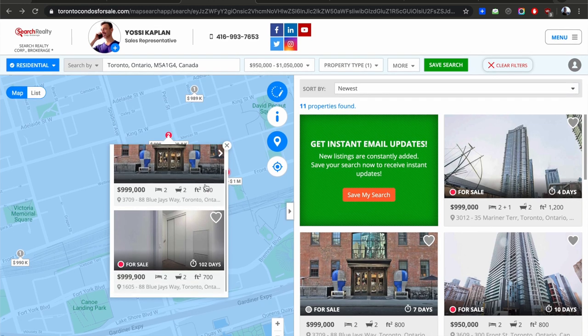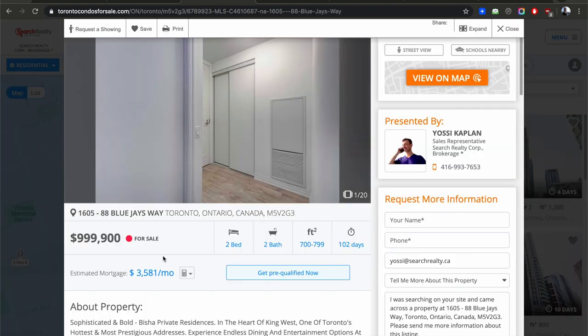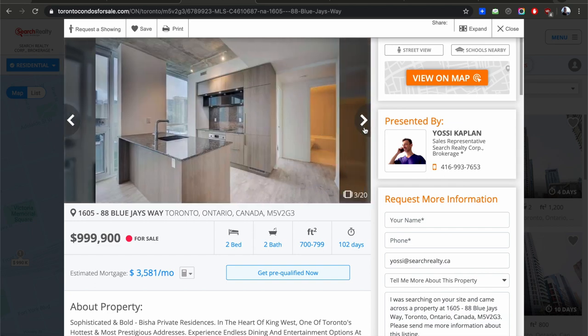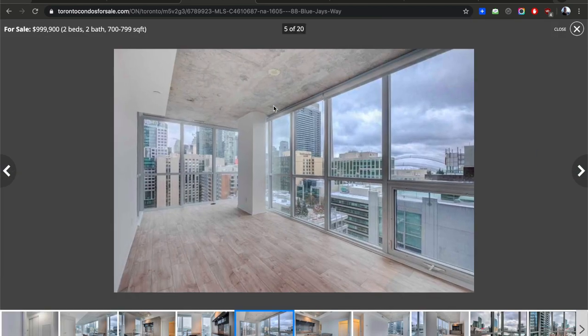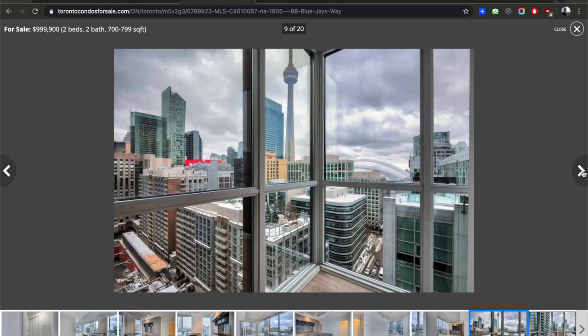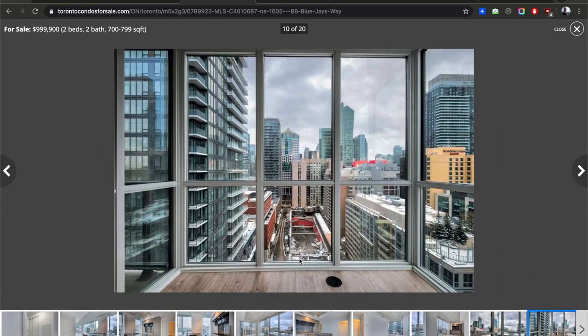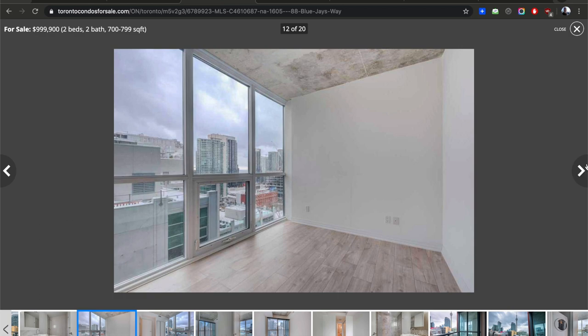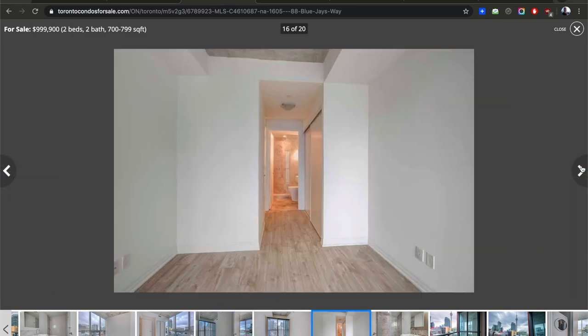Another nice thing about this interface: it shows how long a unit has been on the market — seven days for one, and 102 days for another. The average time for a unit in Toronto is about 28 days, so 102 days is a very long time. It's a million-dollar unit on the 16th floor — not that high — and it looks like there's a construction site on one side, which could mean noise from 7 in the morning.